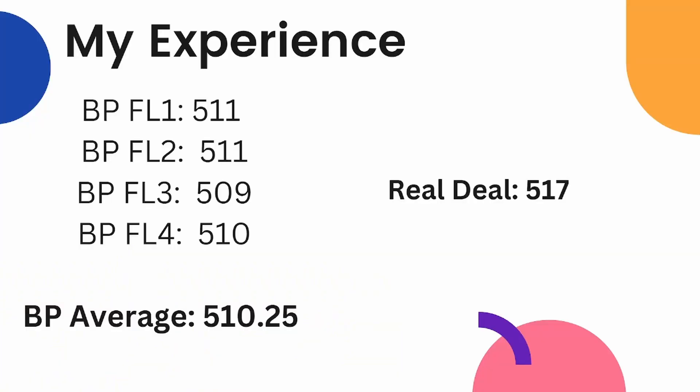I'd like to talk a little bit about my own experience with practice scores correlating to my real score. On this chart you can see some of my Blueprint full lengths and my average Blueprint score. On the real deal I scored a 517, so the crude conversion of adding seven to my Blueprint score ended up being exactly right for me. However, this isn't always the case — somebody I know scored around 510 on practice and also ended up scoring around 510 on the real deal, so there are a lot of variables at play.